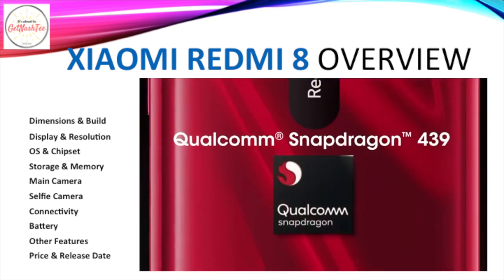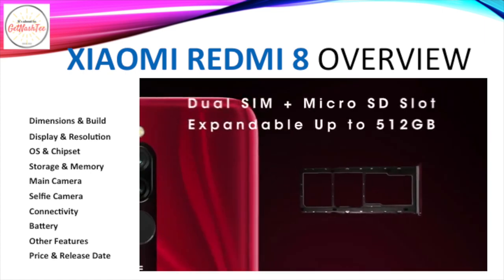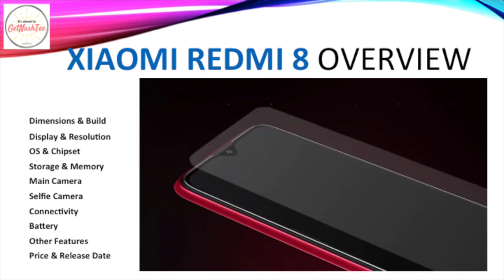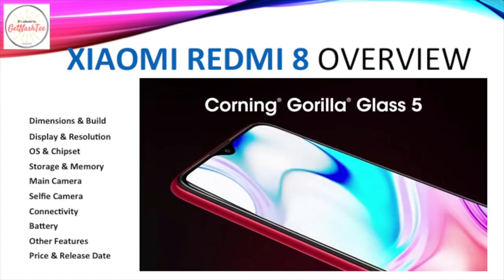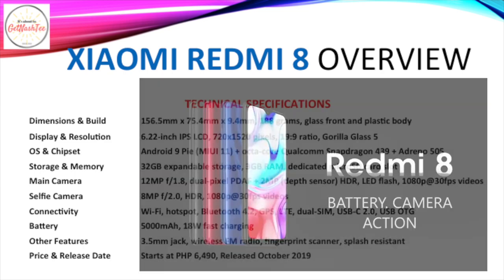Among its notable features is a USB-C 2.0 port, a 5000mAh battery with 18W fast charge support, a 3.5mm jack, an FM radio, a fingerprint scanner, and splash resistance. It retails for ₱6,490 and was released in October 2019.